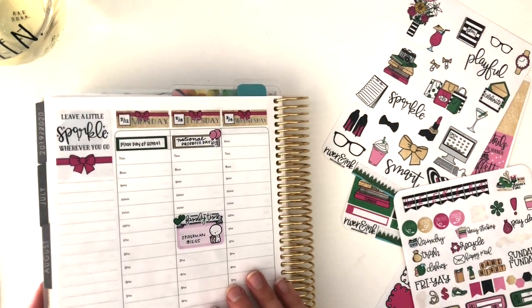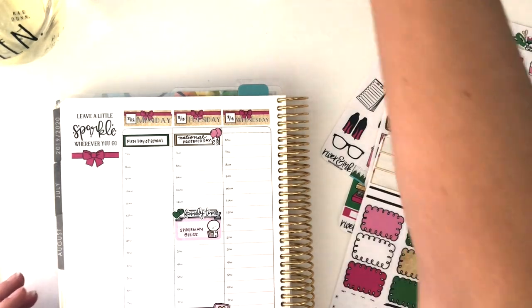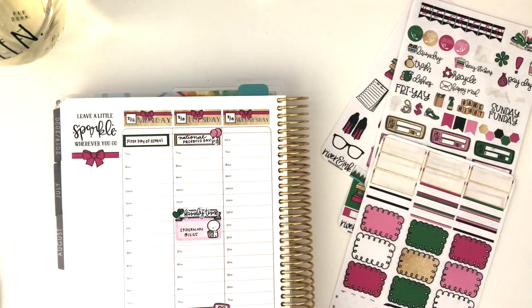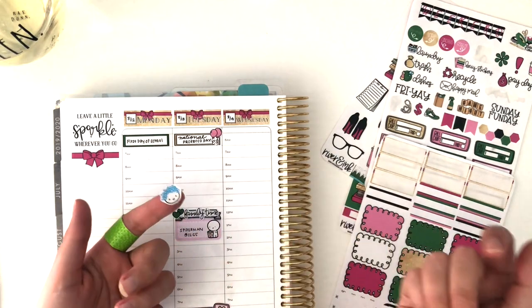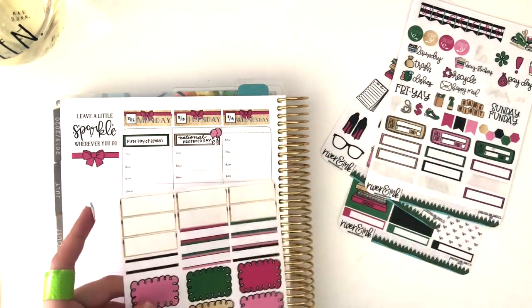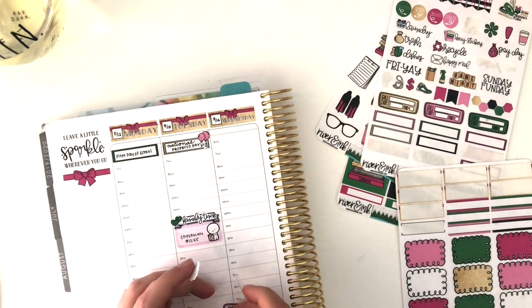Wednesday — do I have anything? I do need to wash and dry my hair because I'm going to an event on Thursday, and with working out all through the week it gets pretty gross, so I want to make sure I do that. So I've got this Munchkin from Once More With Love to note that.